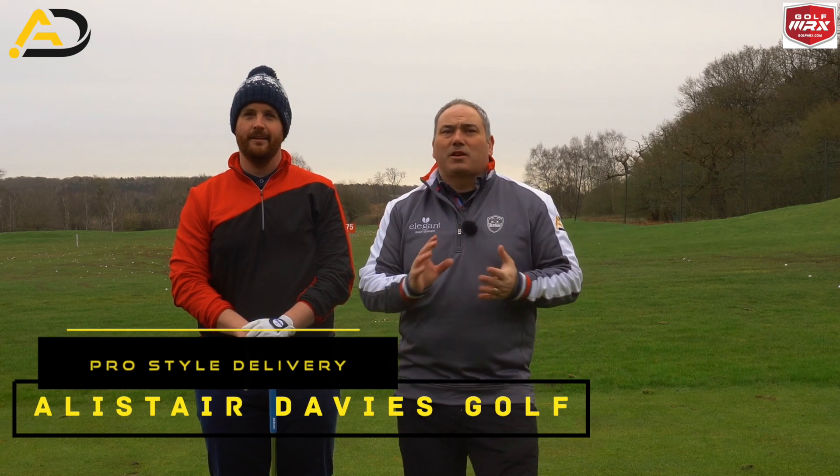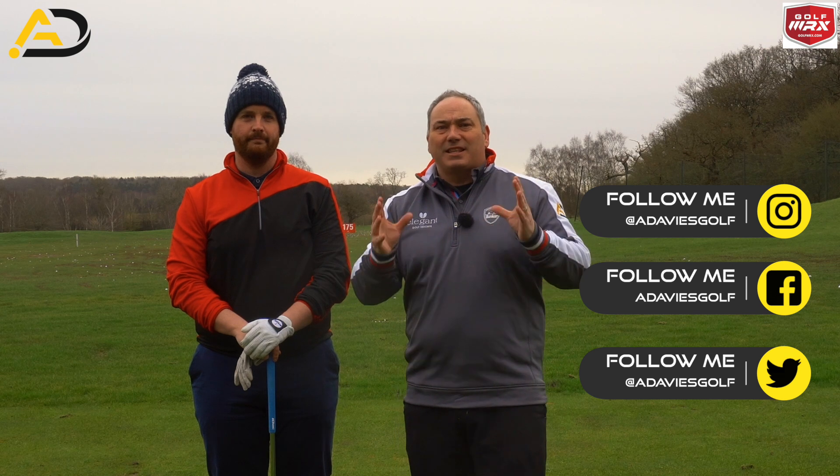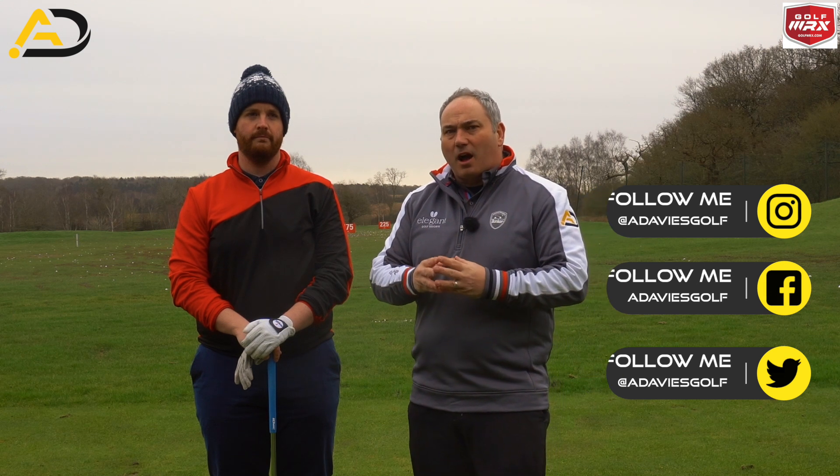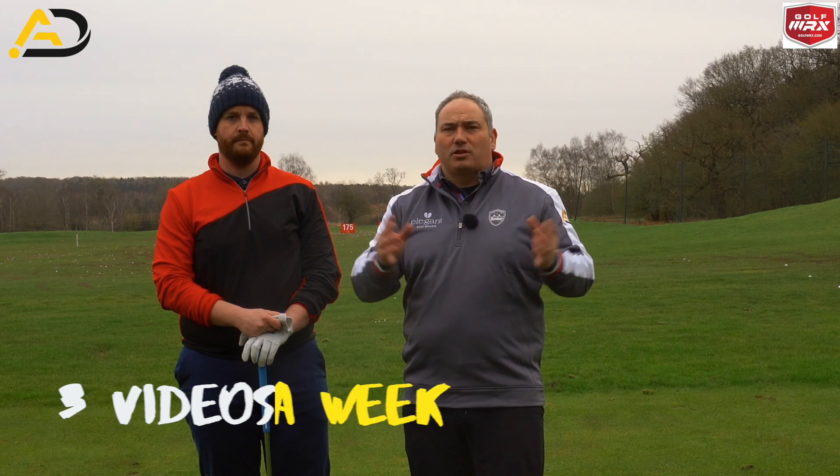Hi everyone, Alistair Davies here. Welcome back to my YouTube channel, thank you for tuning in. Today we have a live lesson — Dave has come down from Scotland and we're going to look at giving him a better delivery into the golf ball, specifically a pro-style delivery. Post videos like this three times a week, so please join me on my journey and let me help you improve your golf.